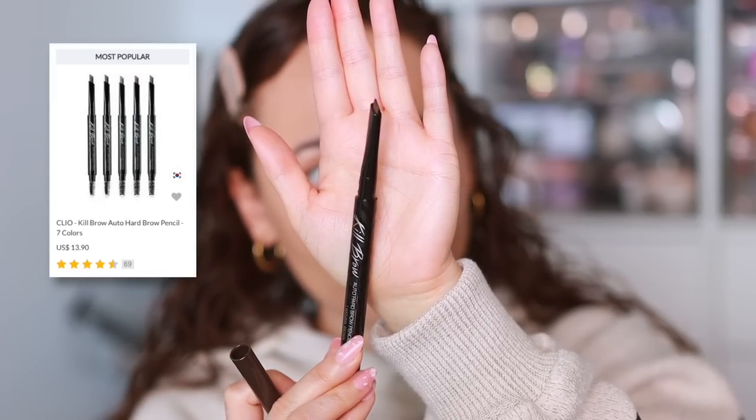For eyebrows I have the brand Clio, which I've worked with before — they have good brow products. I'm going to use the Kill Brow Auto Hard Brow Pencil. I also got the Kill Brow Brow Lacquer but it's way too light — it literally changed the color of my brows to blonde, so I'm not using that again. I've used the Unlicia Shaper Pomade Eyebrow Fixer before — it's a great dupe for the Refy eyebrow shaper. Starting with the Kill Brow pencil — I like the shape of this. It's super quick and the color is good on me too.